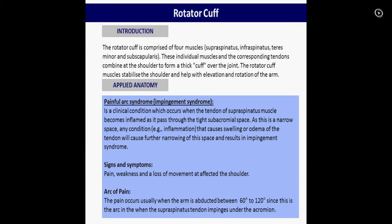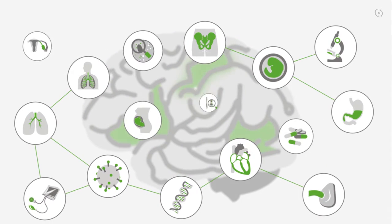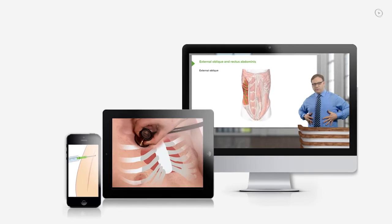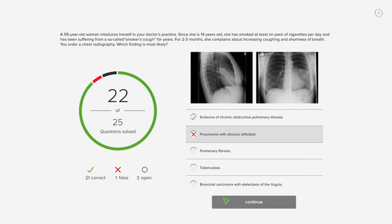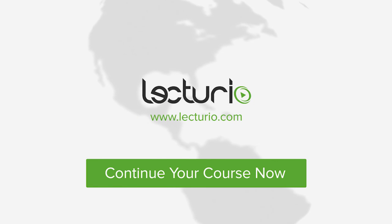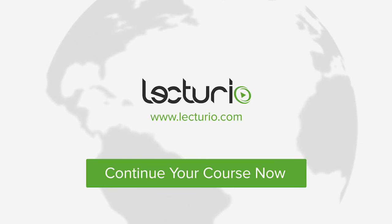So 60 to 120 degrees. You just completed your first video of the world's best medical exam preparation. Lecturio brings the knowledge of worldwide leading medical experts and teaching award winners to your PC, tablet, or smartphone. Prepare yourself and check your progress with thousands of quiz questions customized to USMLE standards. You can get in touch with our medical experts personally. Visit Lecturio.com now and continue with the most inspiring medical education around the globe, anytime, anywhere.